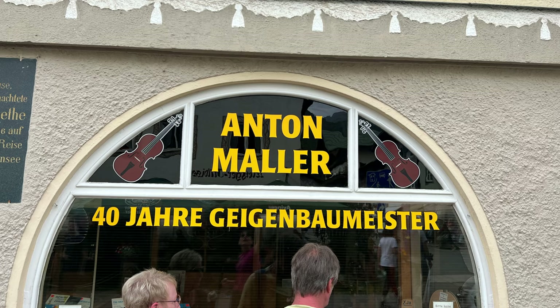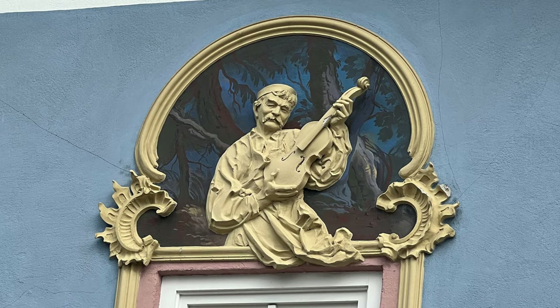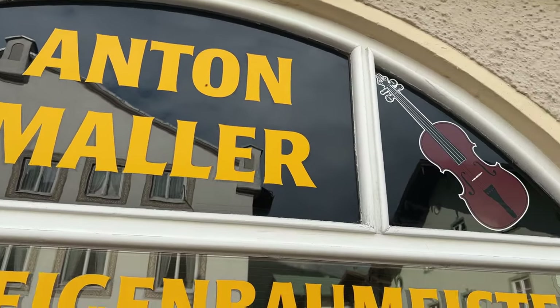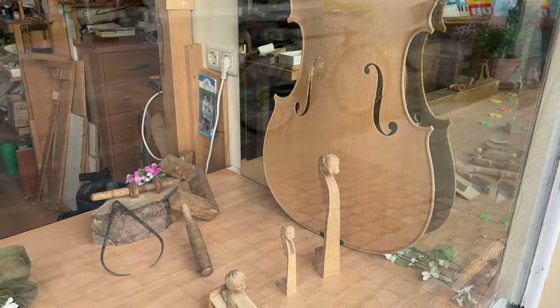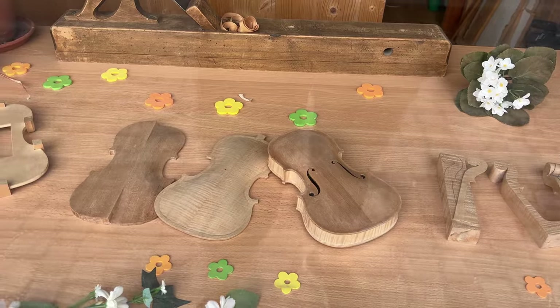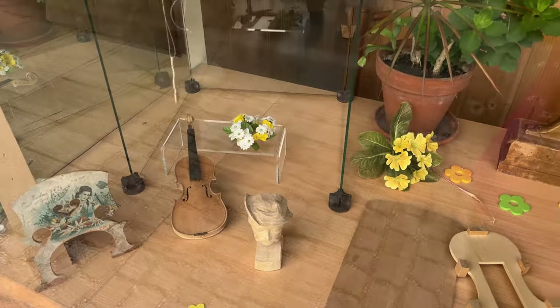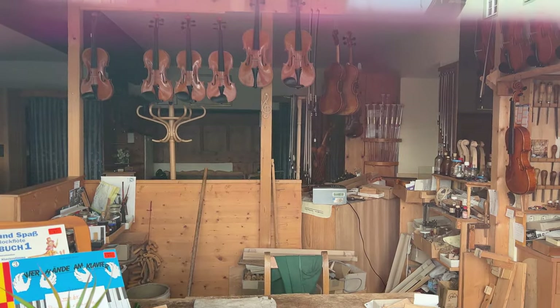For hundreds of years, Mittenwald has been a significant hub for instrument craftsmanship, especially violin making. Matthias Klotz is considered the founder of the Mittenwald violin making tradition, beginning in the 17th century. In the 19th century, the Industrial Revolution brought changes to violin making, impacting traditional craftsmanship. However, Mittenwald continued to maintain its reputation for producing finely crafted instruments, adapting to new technologies while preserving the essence of its heritage. Today, Mittenwald remains a significant center for violin making, and this centuries-old tradition of master craftsmanship is a treasured part of the town's history that people seek to preserve.